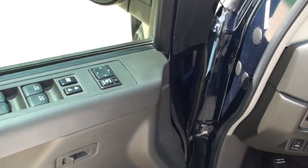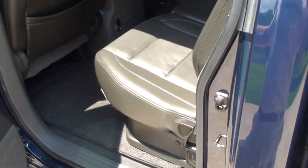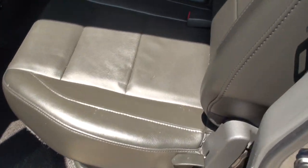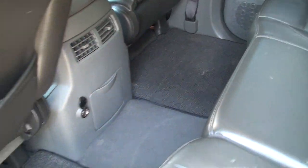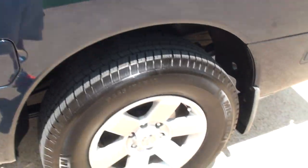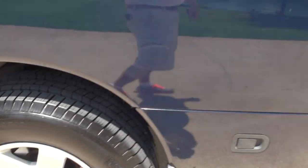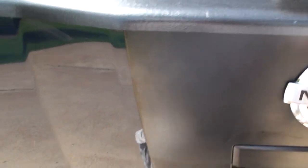Got tinted windows all around it. It's got a roomy back seat.